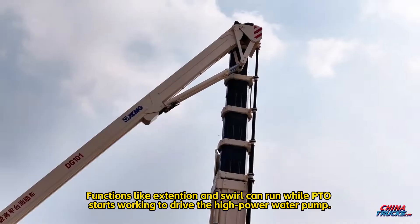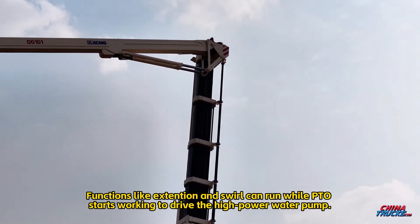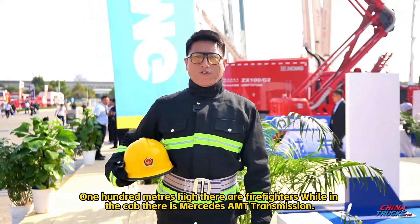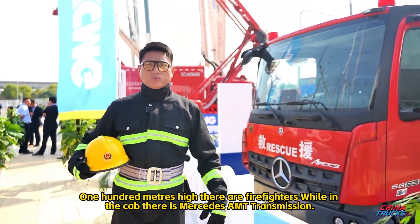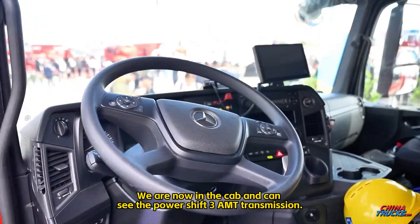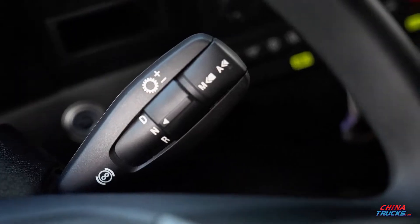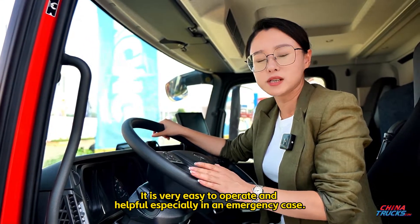Functions like Xtention and Swell can run while the PTO starts working to drive the high-power water pump. One hundred meters high there are firefighters, while in the cab there is a Mercedes AMT transmission. We are now in the cab and can see the Power Shift 3 AMT transmission. It is very easy to operate and especially helpful in an emergency.